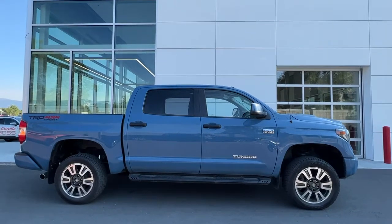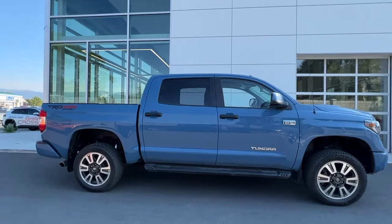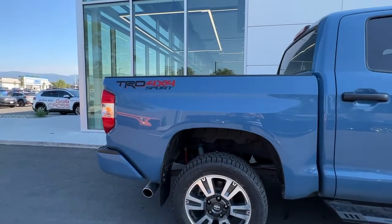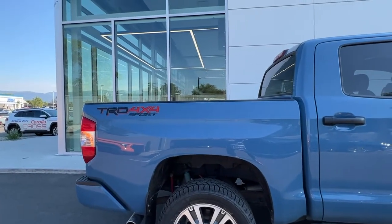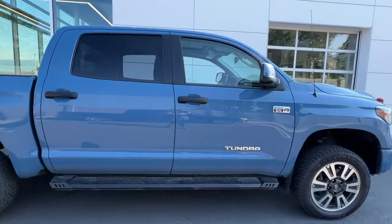Power for this Tundra comes from a 5.7 liter V8 engine mated to an automatic transmission and four-wheel drive. It is riding on 20 inch alloy wheels, and starting from the side we've got the color match bumper, our TRD 4x4 Sport badging, and this is the Crewmax so we have a ton of room inside.